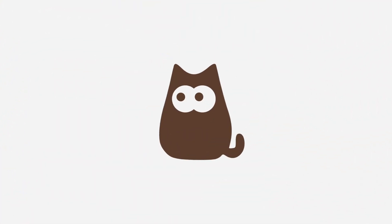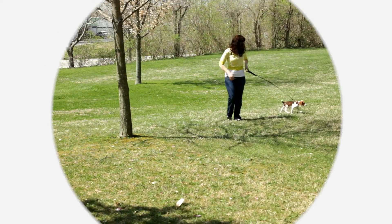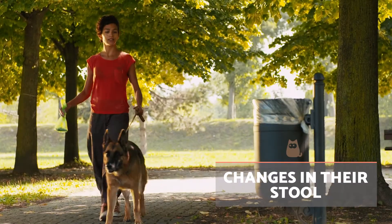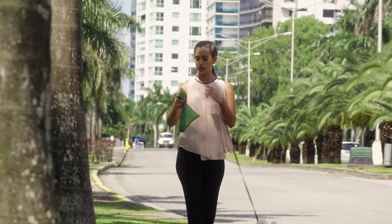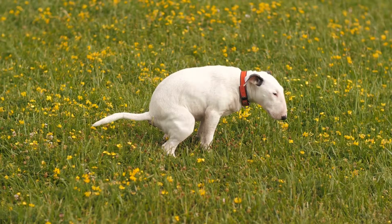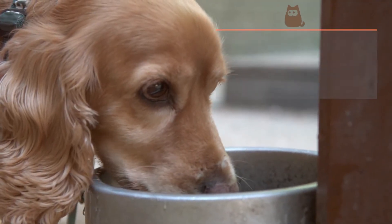It should be easy to notice if your dog is defecating more than usual since you should be taking them out for walks. Constipation should be evident if they don't go. You should also be able to see the consistency of their stool, with diarrhea being important since it implies dehydration.